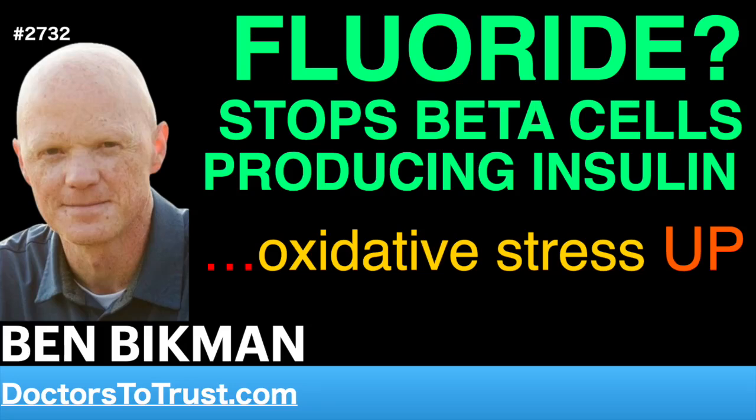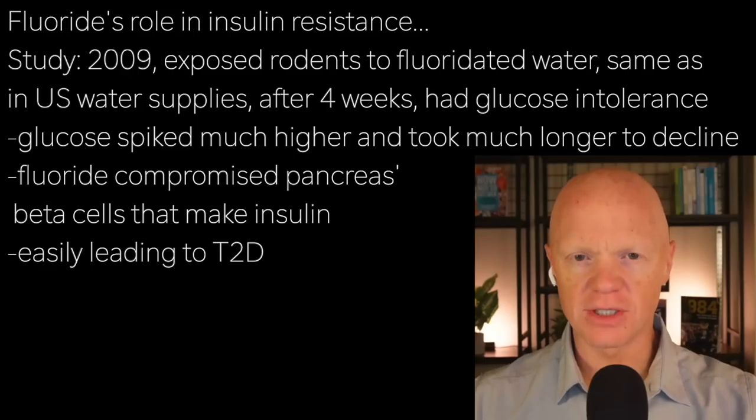Beyond the fat cell — and I've already touched on this — let's talk about fluoride's direct role in insulin resistance. There is some fascinating research here.